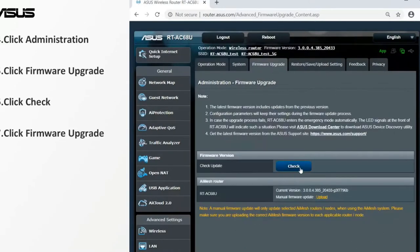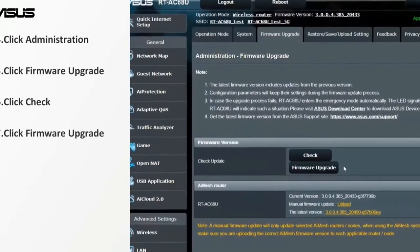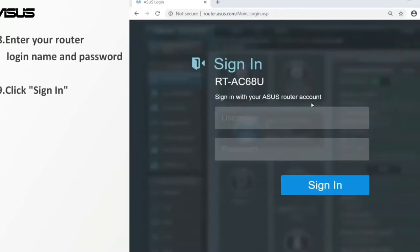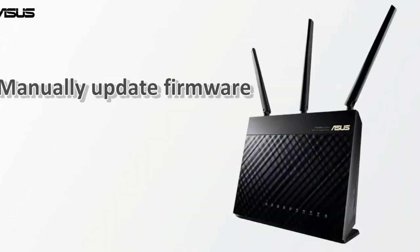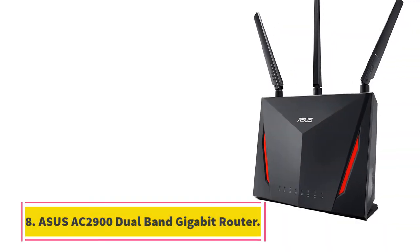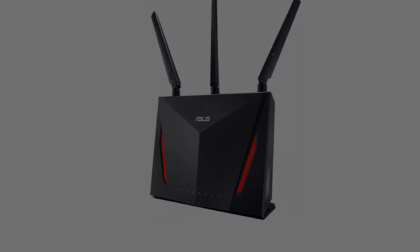ASUS's AiProtection powered by Trend Micro ensures your online gaming experience remains safe and sound. It is efficient enough to detect vulnerabilities, block malicious sites, and offer parental controls. The RT-AC3100 features 3,100 Mbps throughput for smooth up to 4K/UHD video playback, MU-MIMO, AiProtection, link aggregation with teaming ports, and Smart Connect. Actual performance may vary as a result of network conditions and environmental factors.